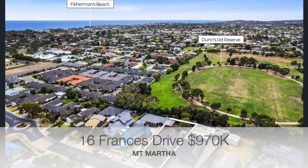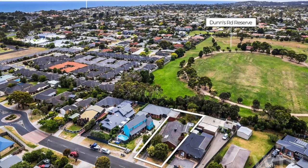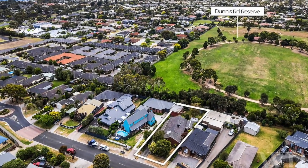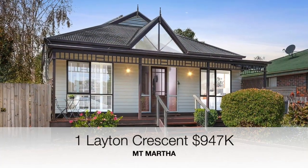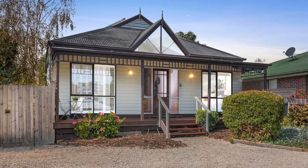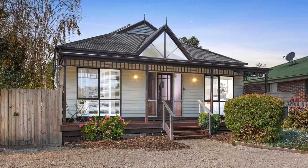Number 16 Francis Drive, a three bedroom, one bathroom home on an 834 square meter block, has sold for $970,000. And completing this week's results, number one Leighton Crescent, a three bedroom, two bathroom home on a 652 square meter block, has sold for $947,000.